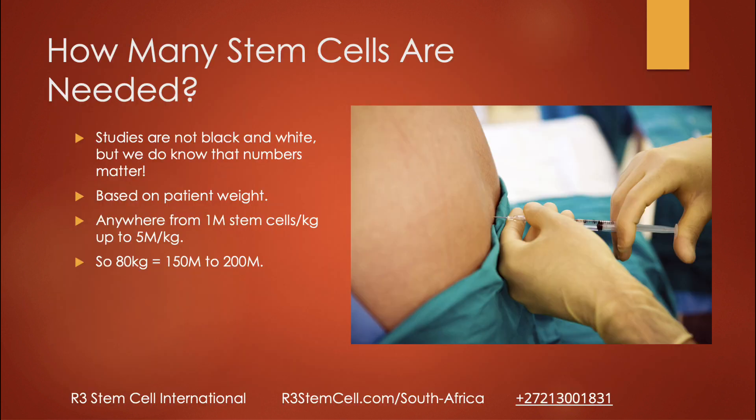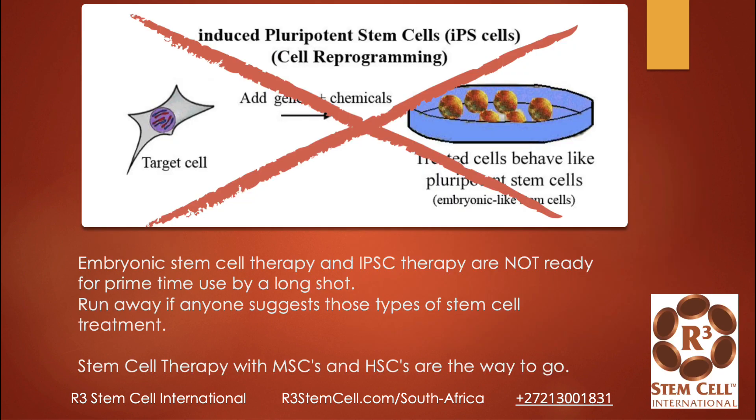How many cells do you need? It's not black and white, but we do know that numbers matter. We base it off a patient's weight, anywhere from 1 to 5 million stem cells per kilogram. So if you weigh 80 kilograms, multiply that by 2 — it's going to be between 150 to 200 million. We don't give that in one day; you would need to come for multiple days for safety reasons — we split it up.